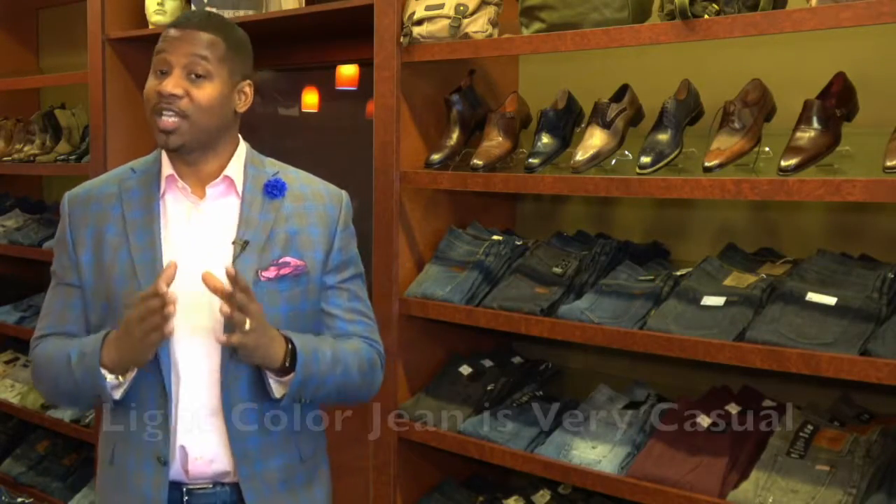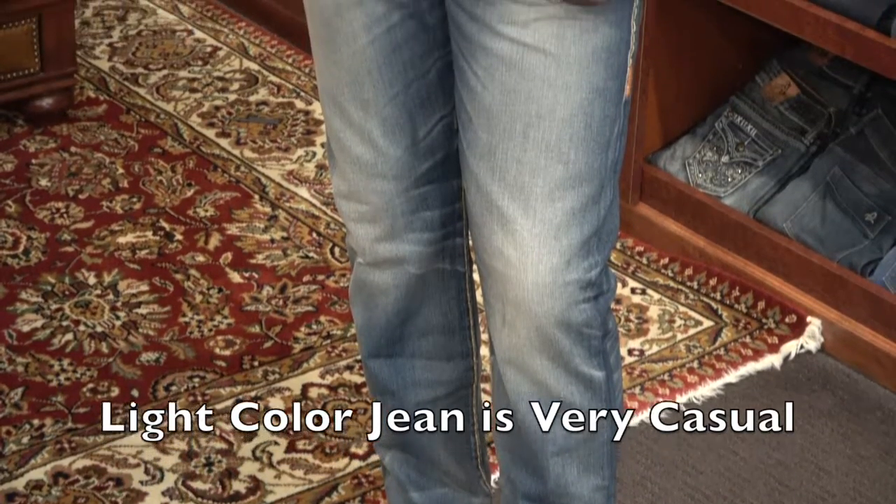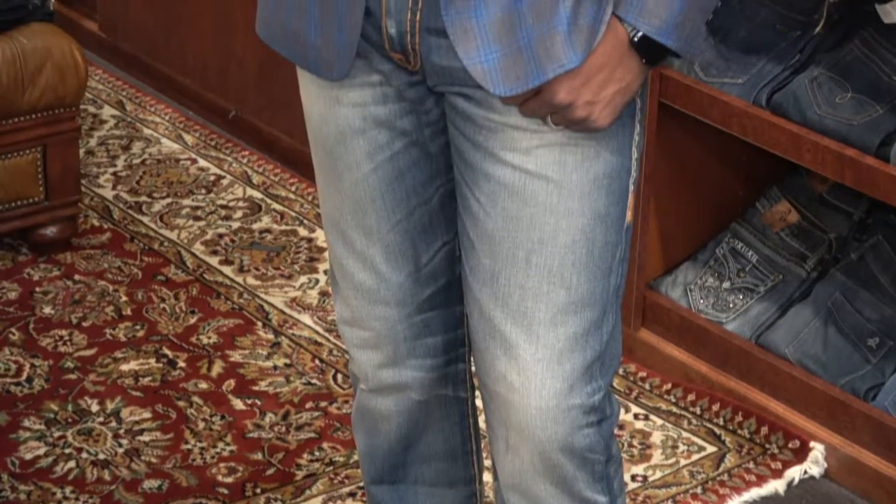And then finally there's the really, really light jean. That jean is primarily something you're going to use to clean your garage. Dingy light jeans — when your buddy comes and asks you to move, that's what you're going to wear for that particular thing.